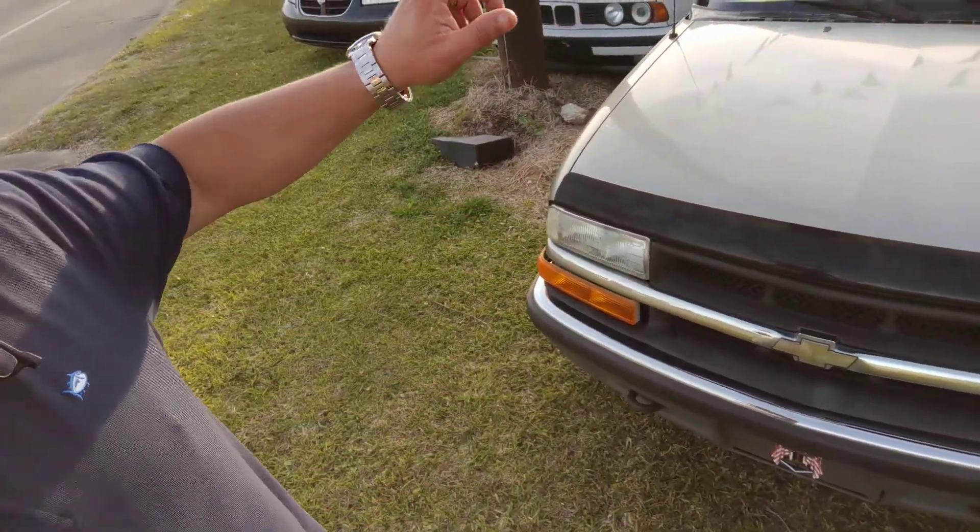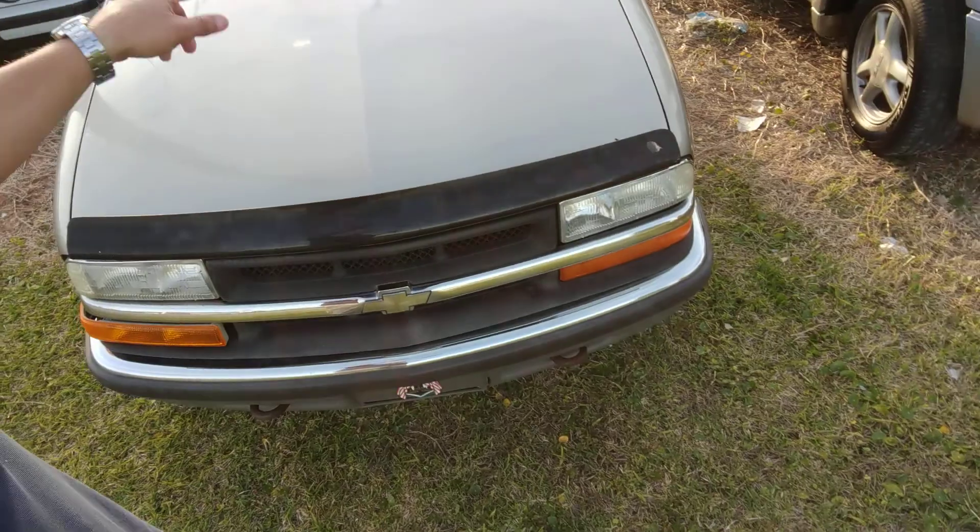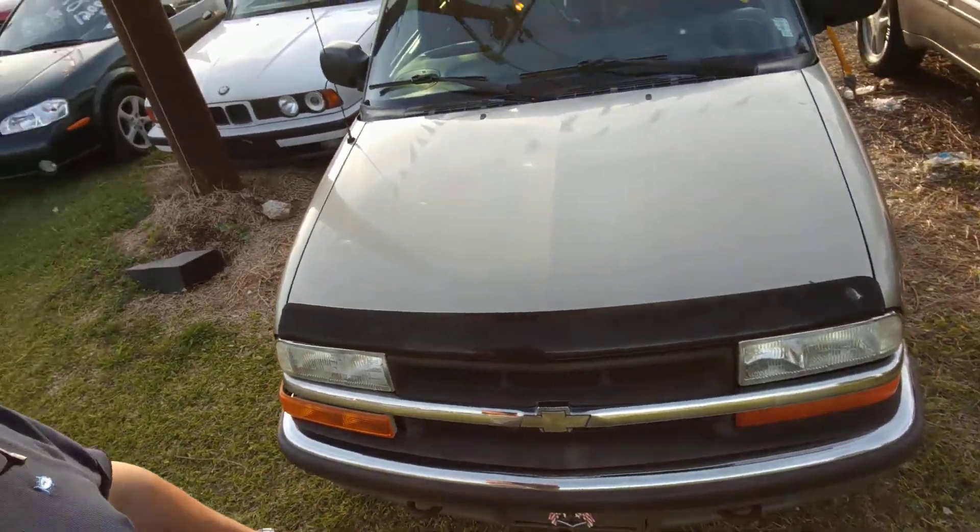And what we've got over here — we've got ourselves a little Blazer. $2,300 total, $800 down and you're riding out. Had a little bit of an electric problem but we've got that fixed.